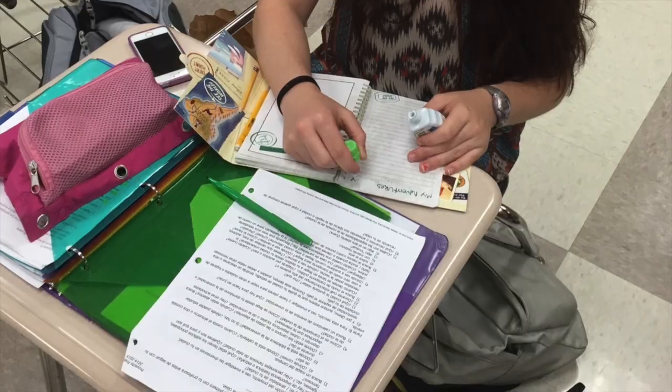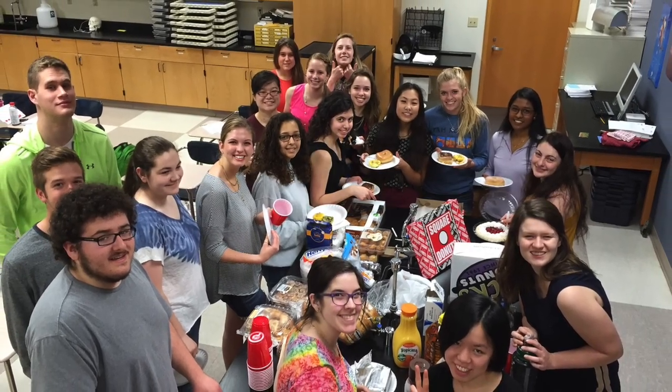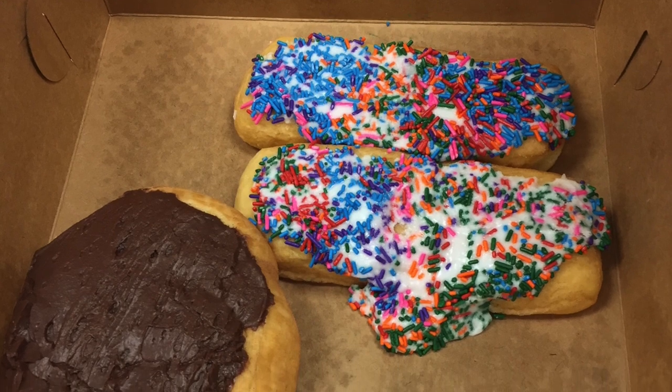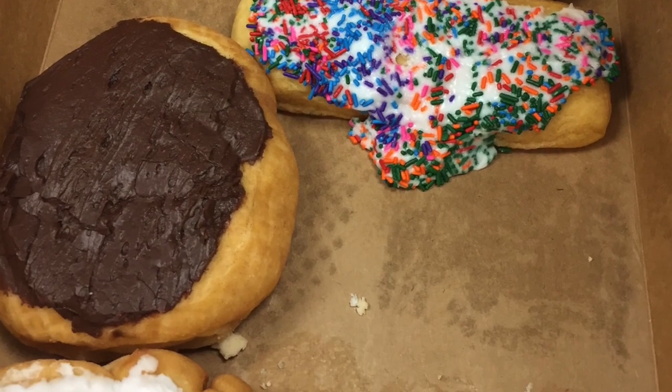In IB Biology, we have opportunities that other classes do not. We are able to choose the direction of the class and where we want to focus our learning. We can pick what interests us and do project-based learning about that specific topic. Put simply, we get to do cool things that we actually care about.